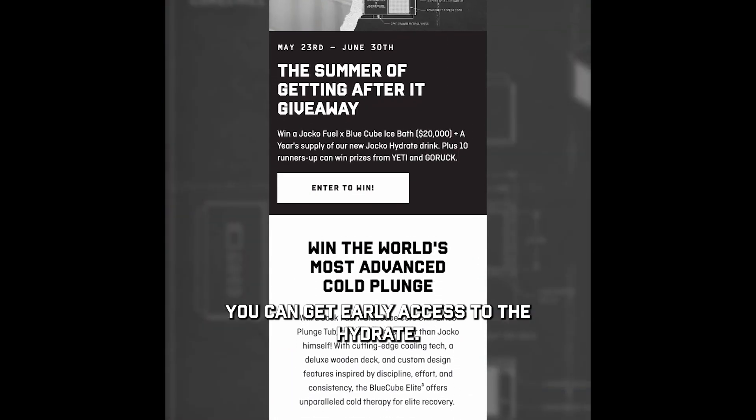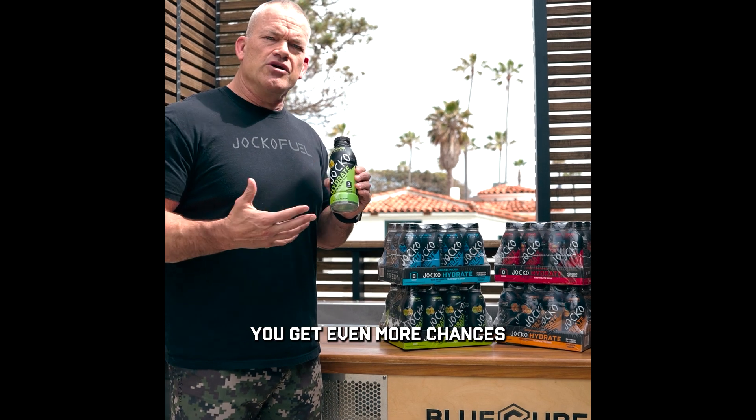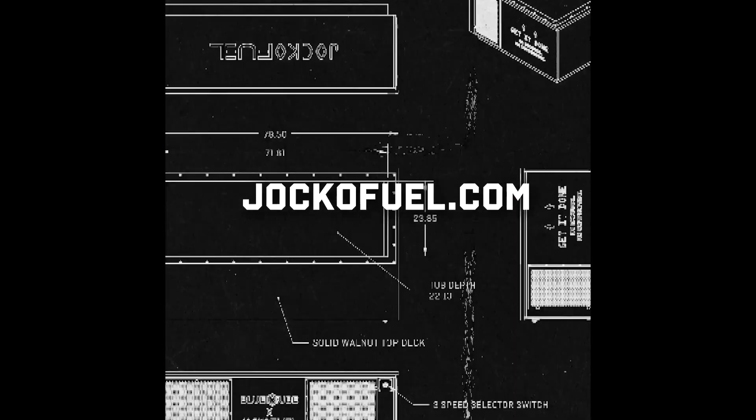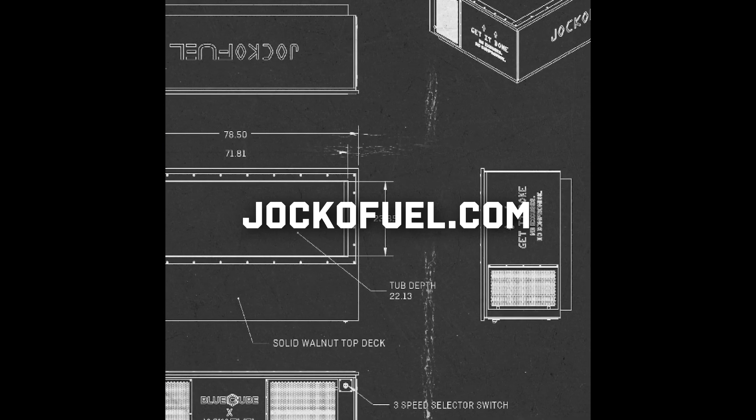If you go to the website, you can enter to win this. You can get early access to the hydrate and if you buy some hydrate you get even more chances to win the Blue Cube. Go there, jockofuel.com and get some. I'll see you next time.